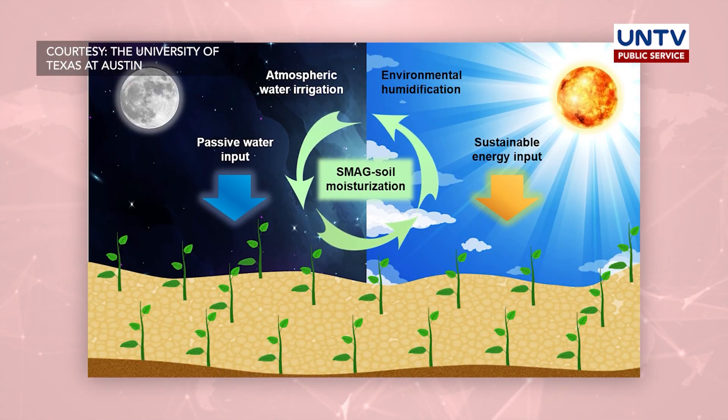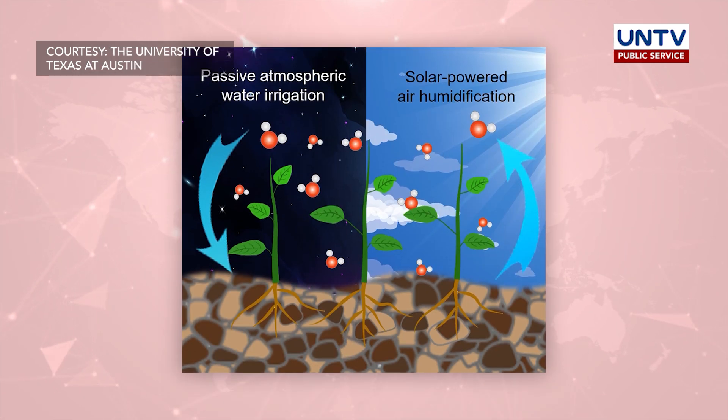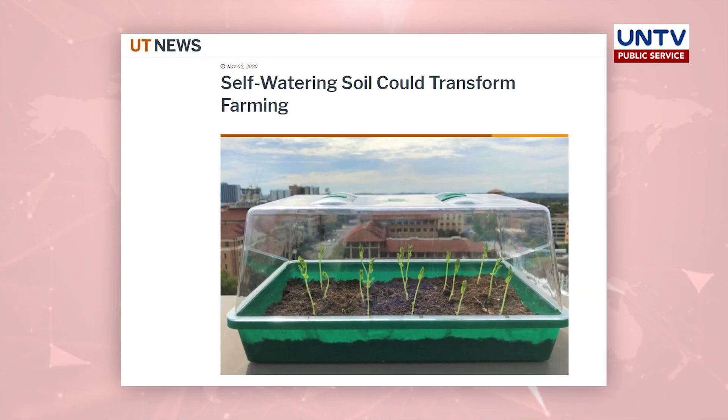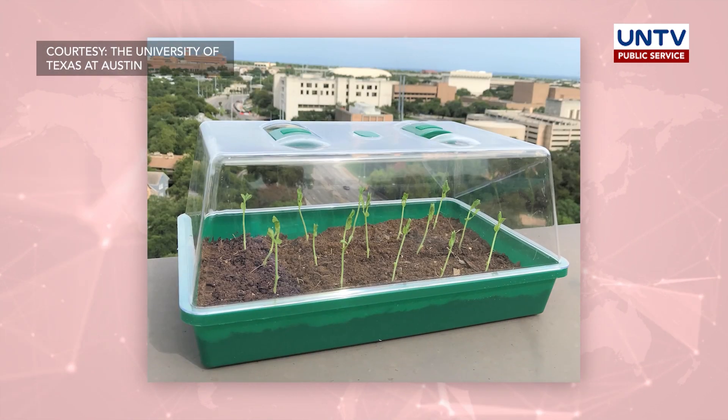A new type of soil can pull water from the air and distribute it to plants, according to a team of engineers at the University of Texas at Austin. They say the soil has the potential to expand the map of farmable land around the globe to previously inhospitable places.